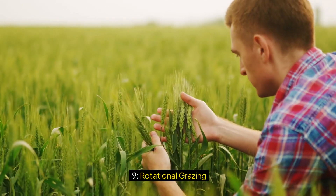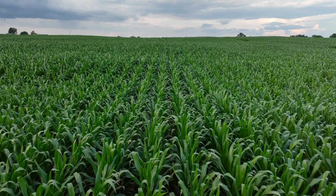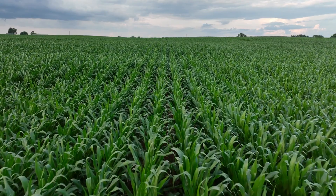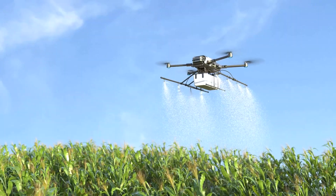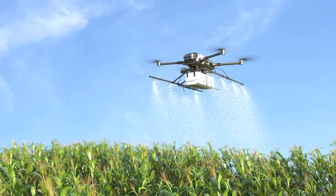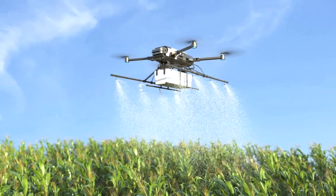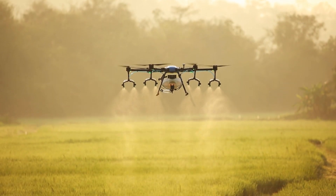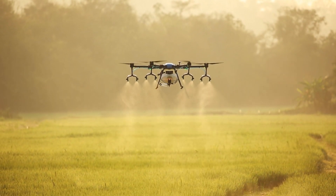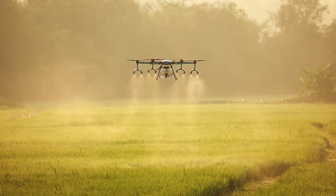Nine: Rotational Grazing. Rotational grazing involves moving livestock between different pastures to prevent overgrazing, promote plant regrowth, and improve soil health. By rotating animals regularly, farmers ensure that no single area is grazed excessively, allowing vegetation to recover and preventing soil erosion. This practice also helps distribute manure evenly across the land, enhancing soil fertility and reducing the need for synthetic fertilizers.